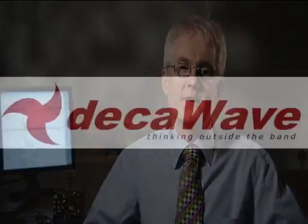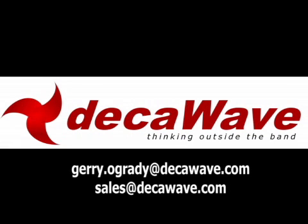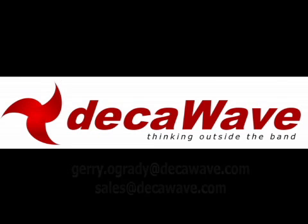So that's it. We've shown you our ultra-wideband technology doing ranging between two boards, and we've shown you the technology doing full real-time location. If you're interested and would like any more information, please don't hesitate to contact me, Gerry O'Grady at DecaWave — that's Gerry.OGrady@DecaWave.com — or any of my colleagues at Sales@DecaWave.com. We'll be more than happy to talk to you. Thanks very much for your time.